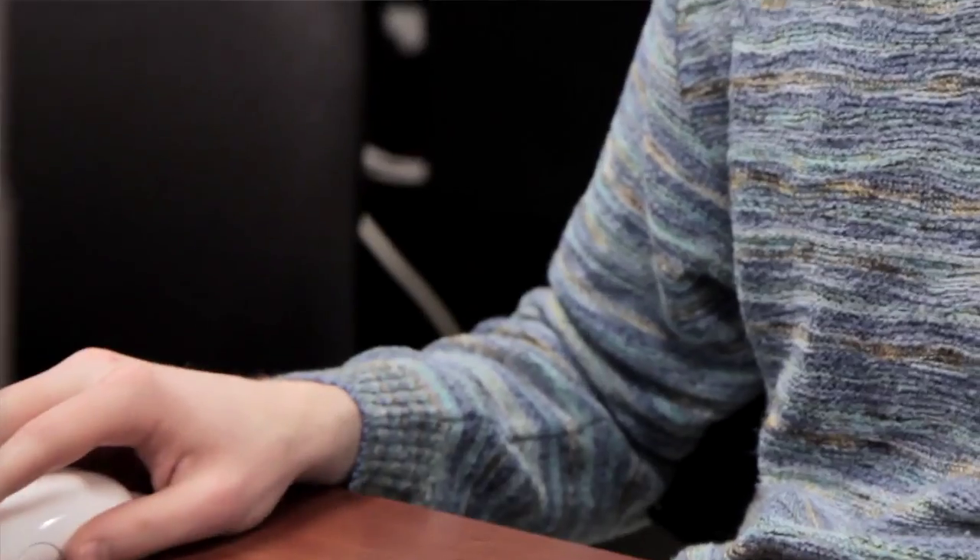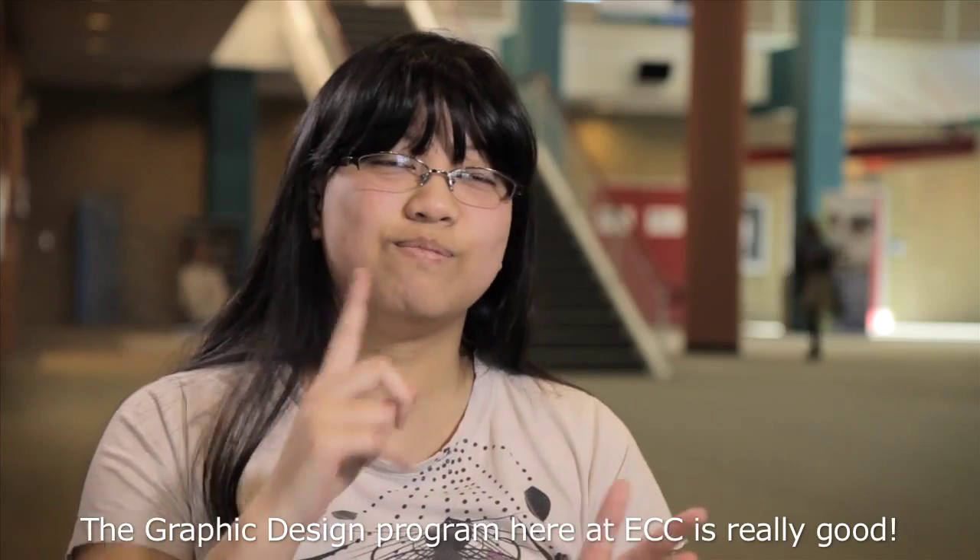Here at ECC, we are training those future designers. They're going to go out into the world, and for businesses and for consumers, they're going to translate that design into reality. The graphic design program here at ECC is really good.